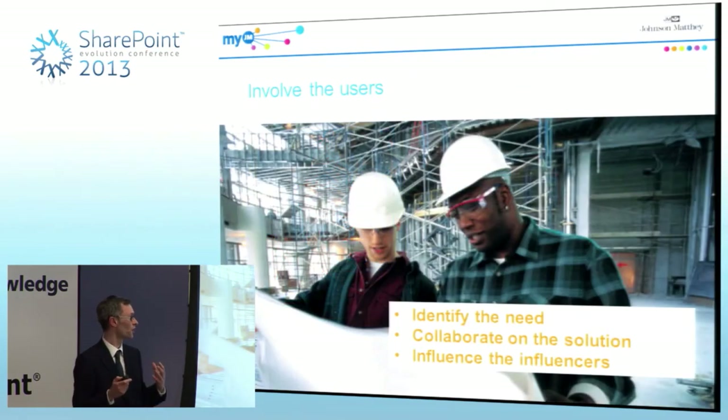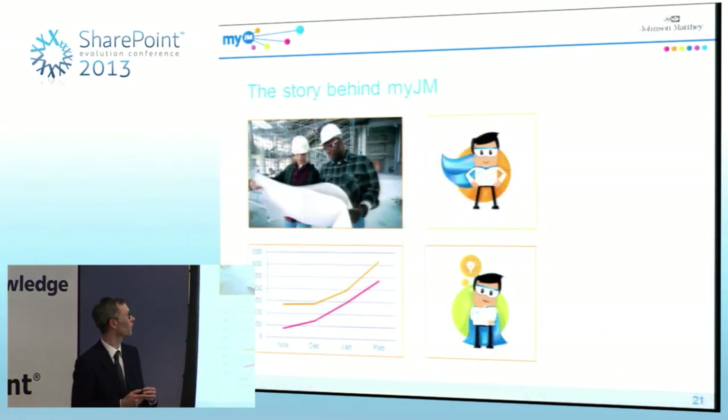At the leadership level, we spent some one-to-one time with people like the chief executive to get them set up with their profiles, so they would set a really positive example. By doing those things, we kind of warmed people up so they were more excited and could understand it before we launched it.